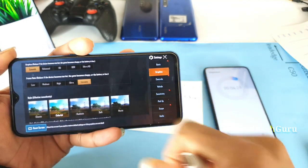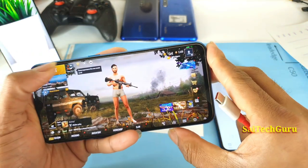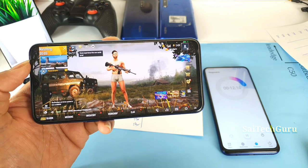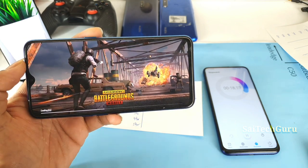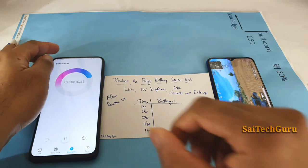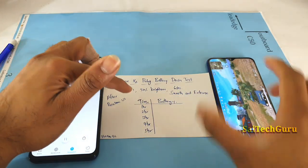As you can see, I'm now playing with smooth and extreme graphics settings. I'll be playing continuously on the Realme X2 and we'll see how many hours we can actually play PUBG after the Realme UI update. I'll be back after one hour.